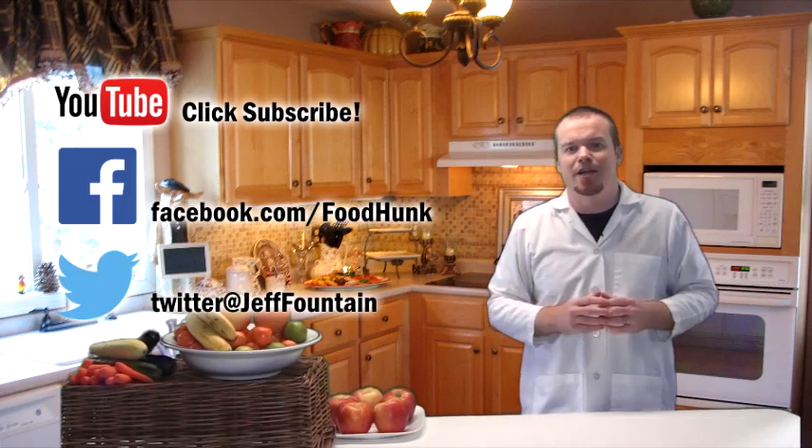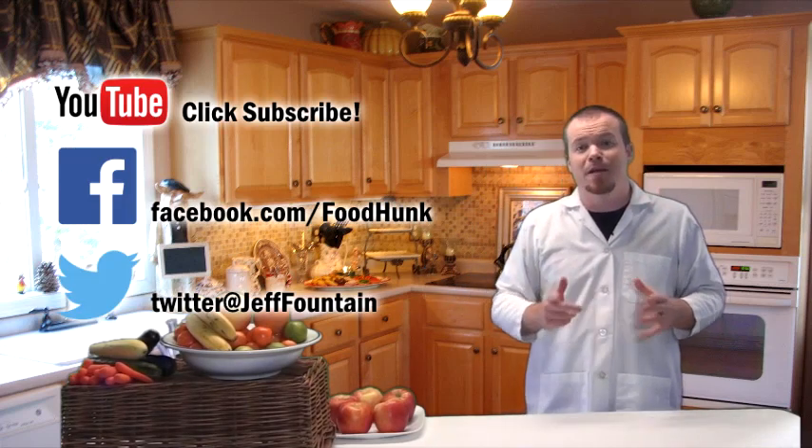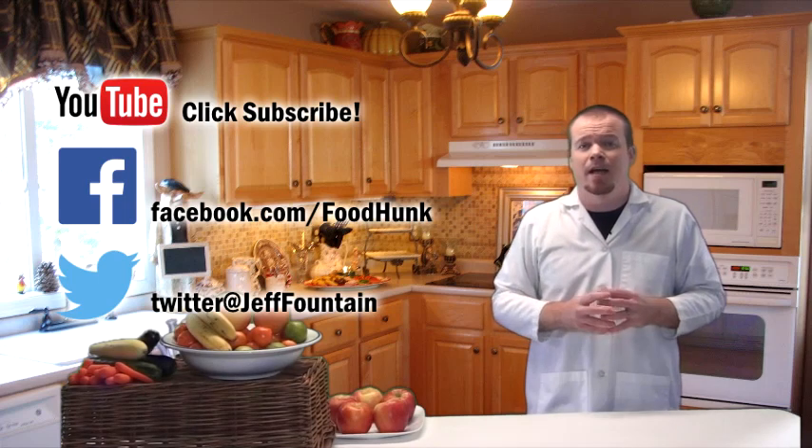Well, that's all the time we have for today. Don't forget to like, hit subscribe, and comment on the video if you liked it. And follow me on Facebook and Twitter. Until next time, take it from the hunk.